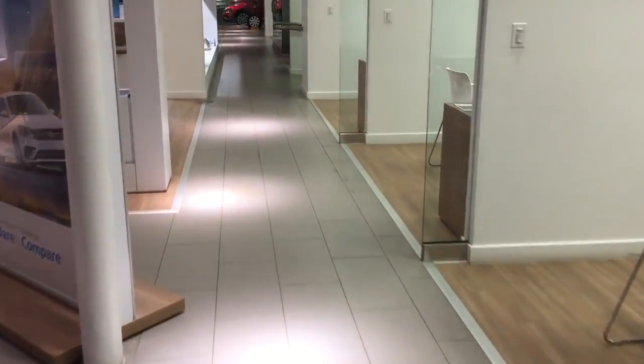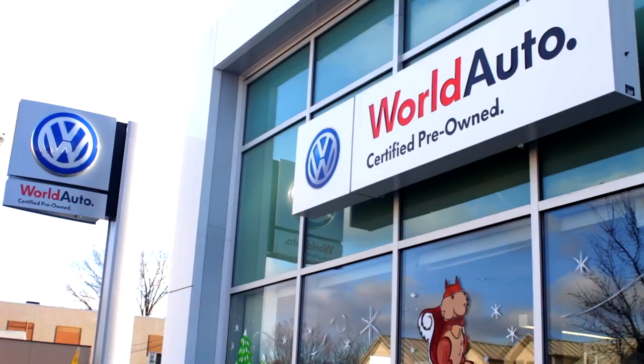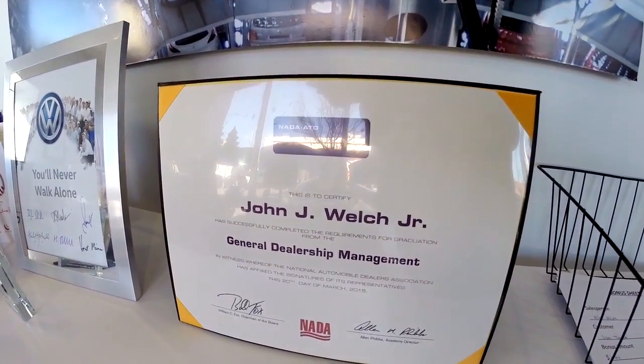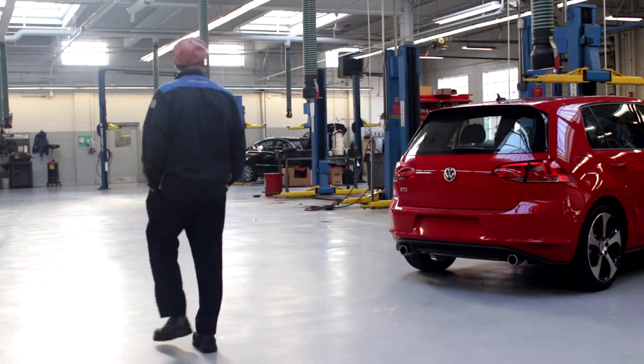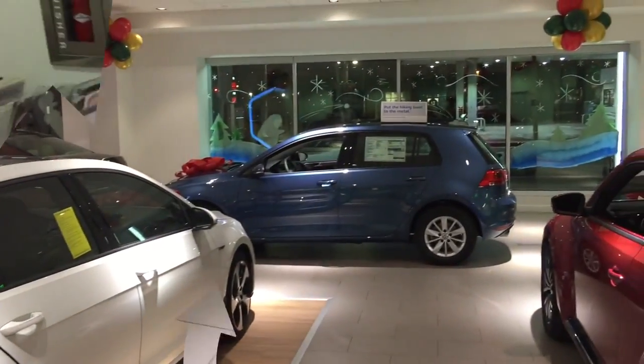We've been at Boston Volkswagen for 25 years. This facility is approximately 45,000 square feet, right here in the heart of Watertown Square, and we service over 18,000 customers. At any given point, there's 5,000 to 6,000 customers that come into our showroom, whether it be for service, sales, the body shop, or parts department. We sell about 100 vehicles a month here.